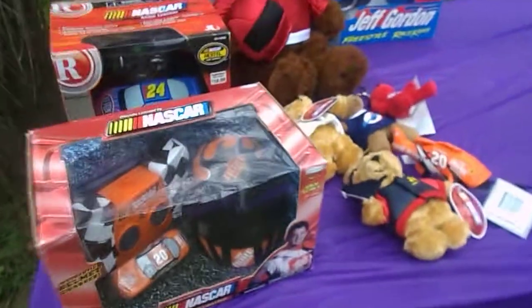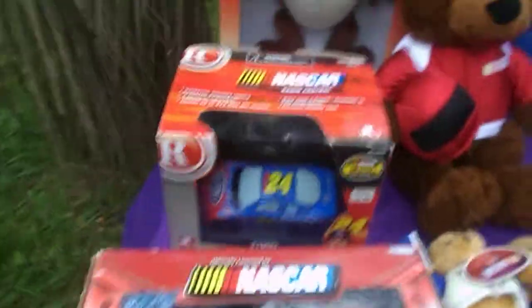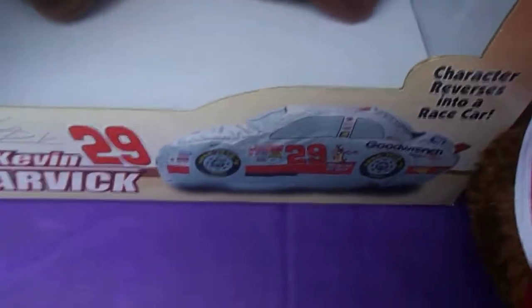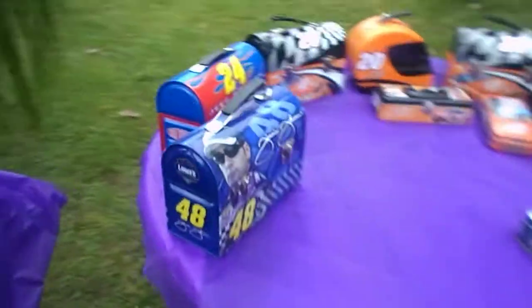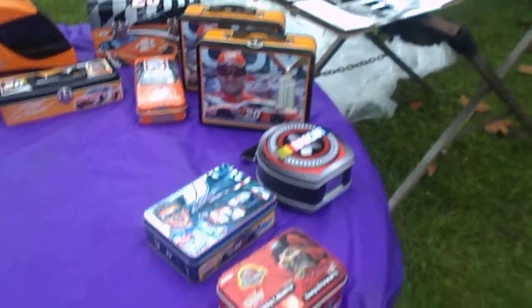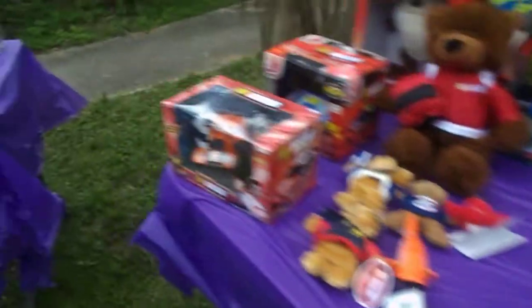Got some RC cars over here. This is cool — this is a Tasmanian Devil, and then it reverses to Kenny Harvick's car. Got some stuffed animals. Some tins. And I'm still debating on the weather. I got six more totes of stuff I could put out, but I'm not real sure if I want to chance it with the rain.